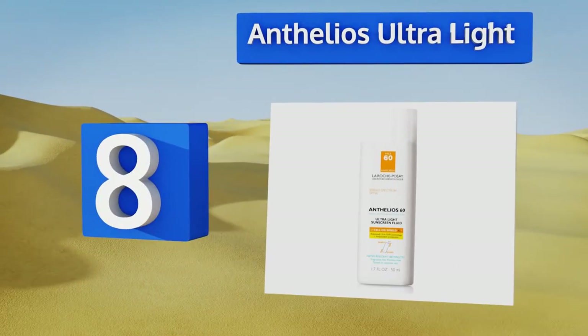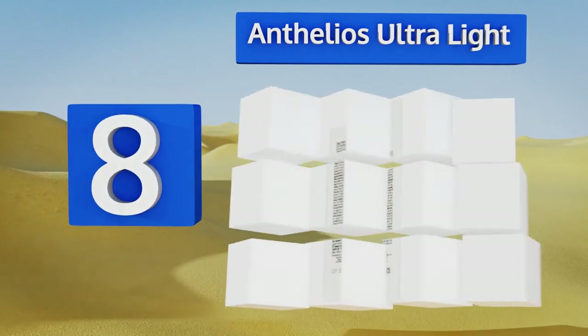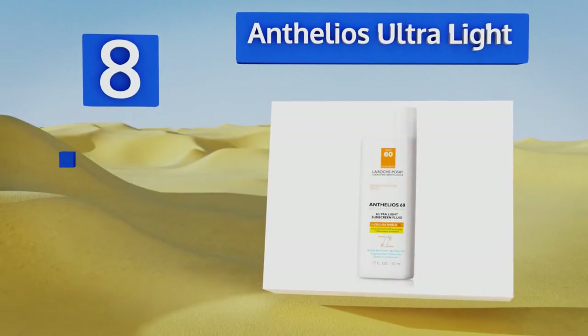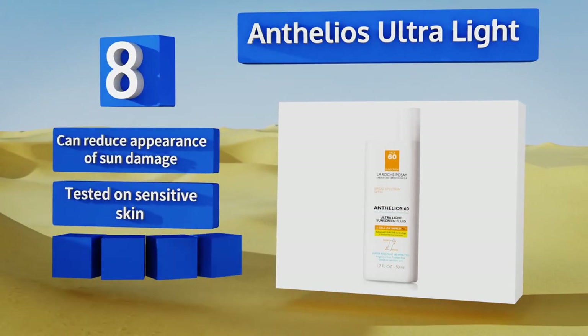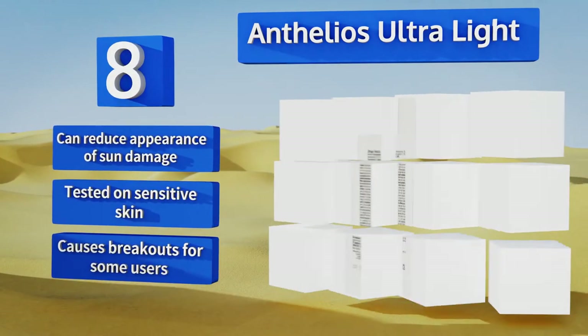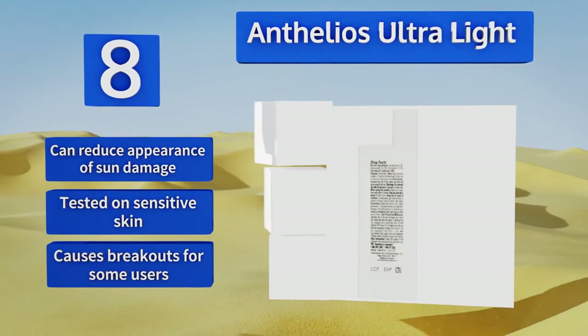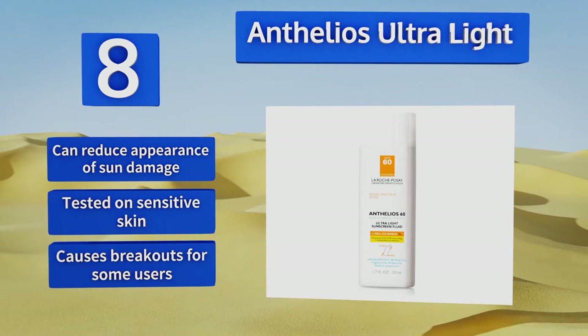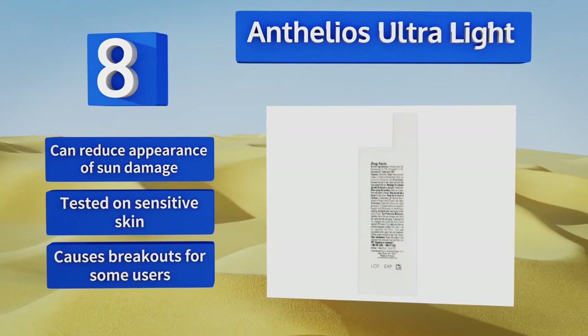Coming in at number eight, if you're looking for something that's water and sweat resistant without being too heavy, try Anthelios Ultralight by La Roche-Posay. Its patented Mexoryl Shield technology filters out both UVA and UVB rays and delivers antioxidants to protect against free radicals. It can reduce the appearance of sun damage and has been tested on sensitive skin. Nevertheless, it does cause breakouts for some users.